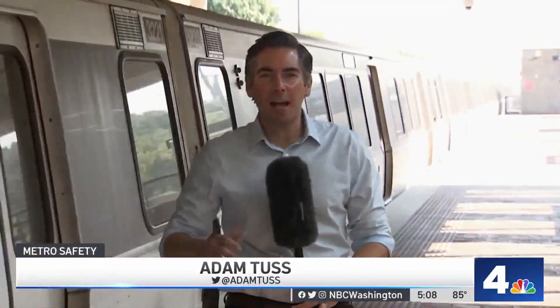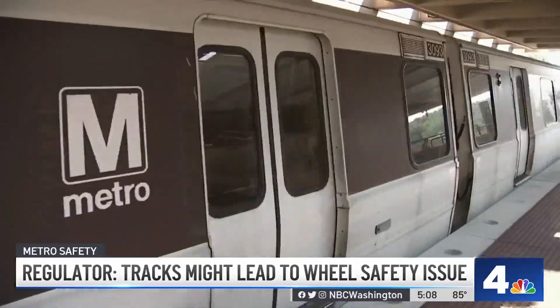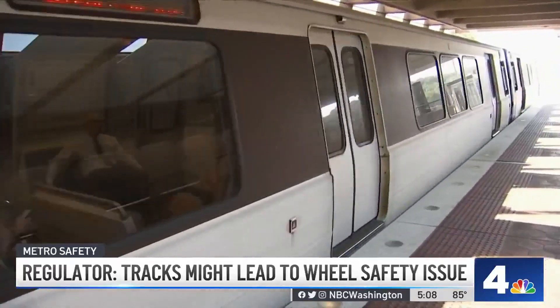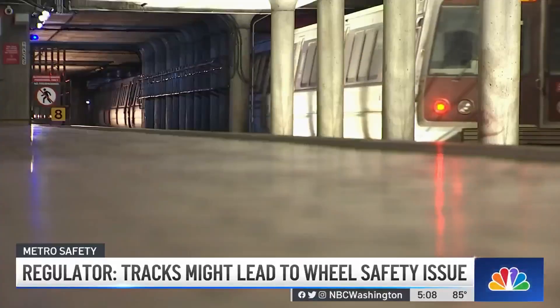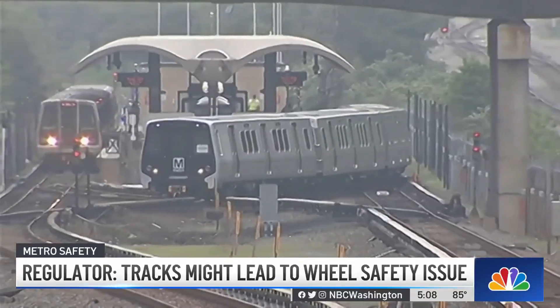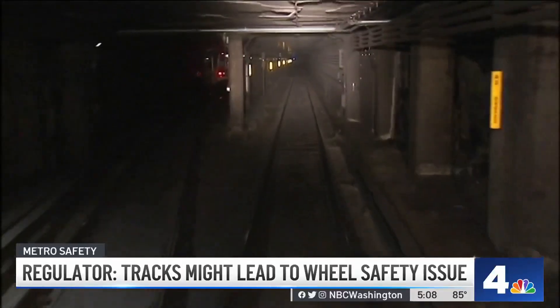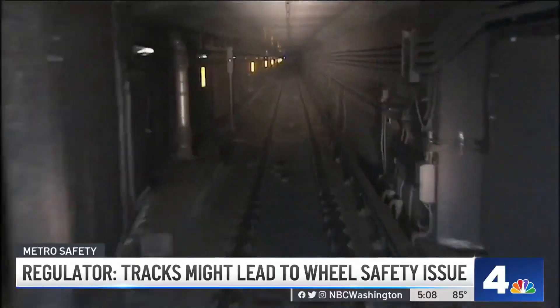A potential new wrinkle in the saga of the 7,000-series railcars — and really all of Metro's railcars — when it comes to the wheels. Could it be that the issue has to do with the tracks on the Metro system? All throughout Metro, there are a series of turns, curves, switches, and turnaround points on the tracks, each that could potentially put strain on the wheels of railcars.